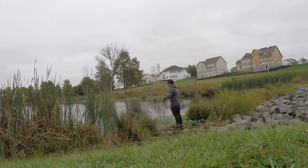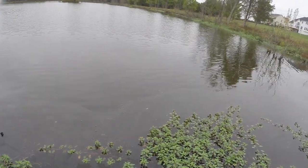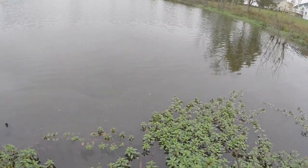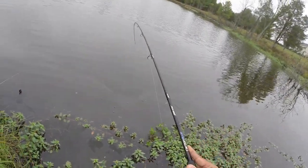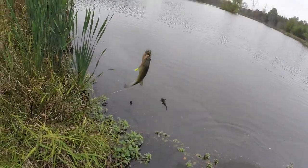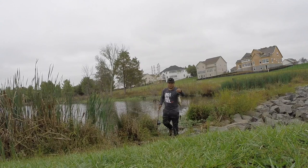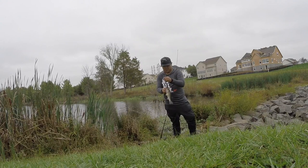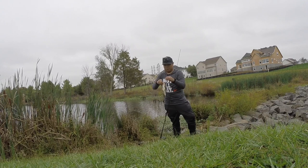Got another fish! Man, this trick worm is working. Caught another one — went bigger but not as big as the first one.